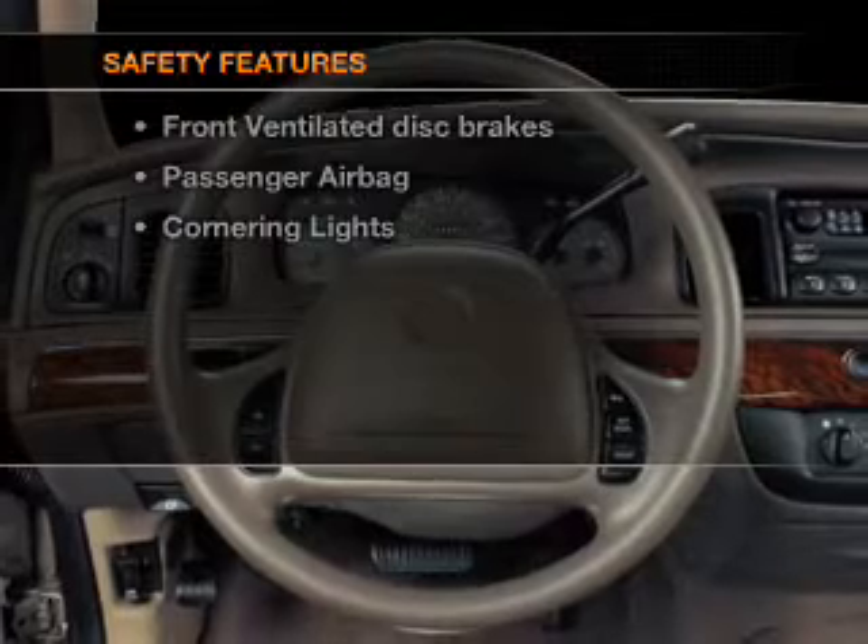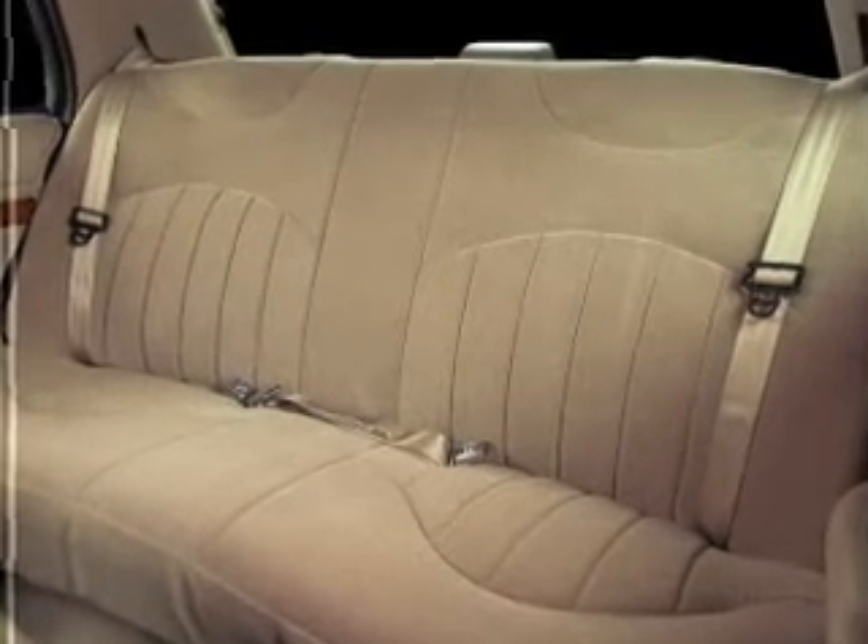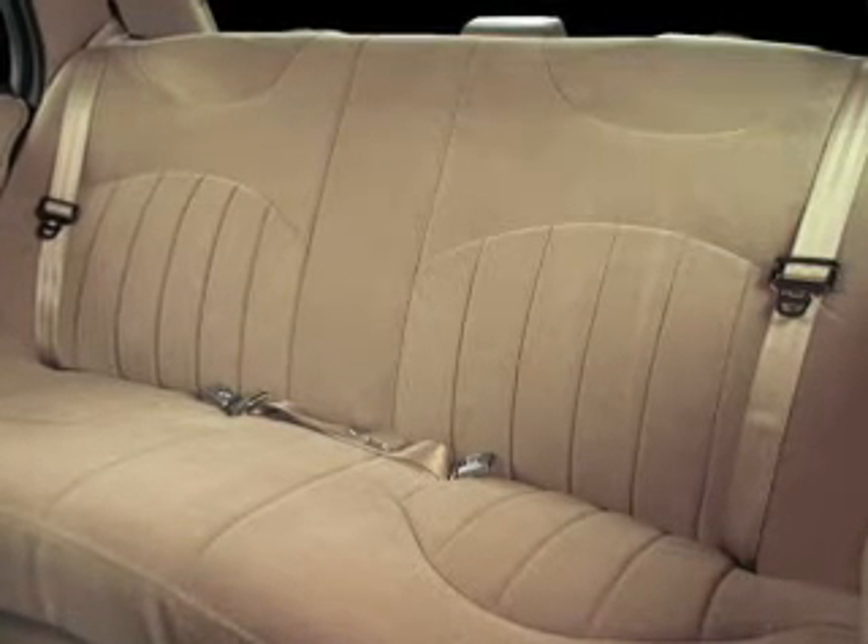the following safety equipment is included: front ventilated disc brakes, passenger airbag. Let us put you in the driver's seat today. Call or click to contact us.